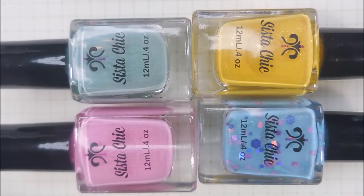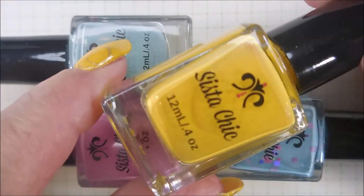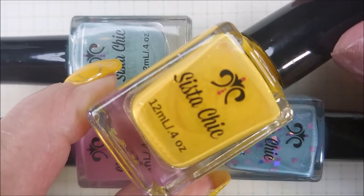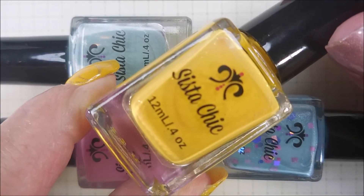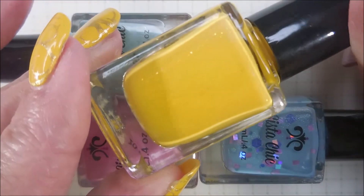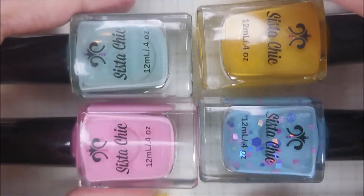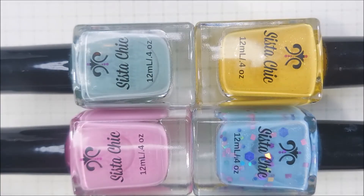Well I hope you enjoyed my swatches. I enjoyed doing them for you. I will have a link for Sister Chic Lacquer down below. I couldn't pick a favorite from this — I thought they were all stunning. I did want to mention that yellow is a really, really hard polish to get a good formula on and I was really impressed with this one. Yellows are notorious for being fussy and finicky and Debbie did a really good job on that. They will release on April 1st.